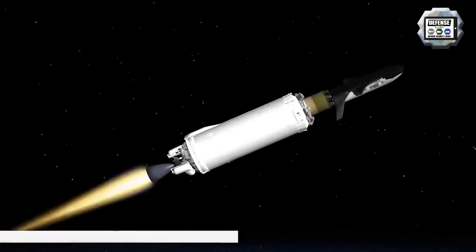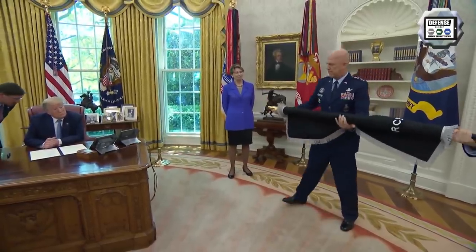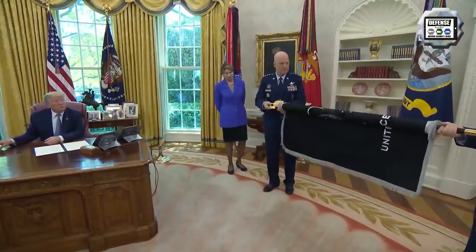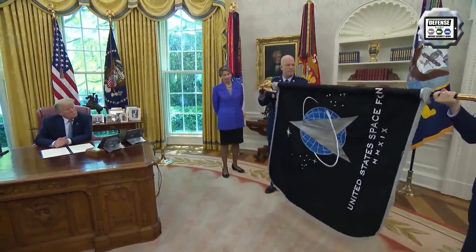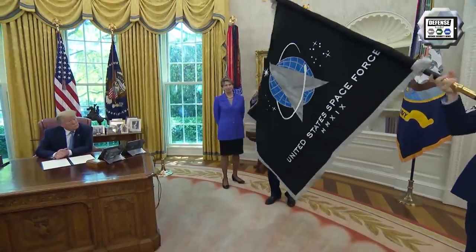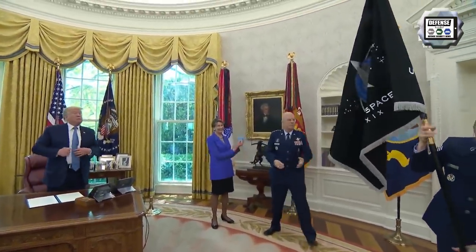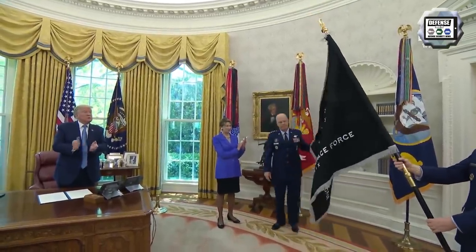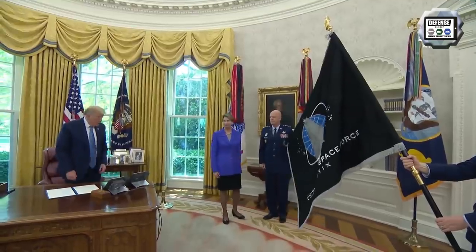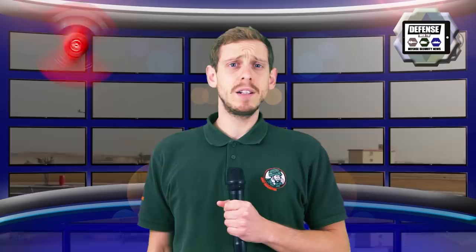That same week, defense leaders presented the flag of the Space Force to President Trump in the Oval Office. The flag of the newly created armed service will hang alongside those of the other military services at the White House. The official unveiling came almost two years after Trump directed the Department of Defense to establish a Space Force, which officially became the sixth branch of the armed forces last December.